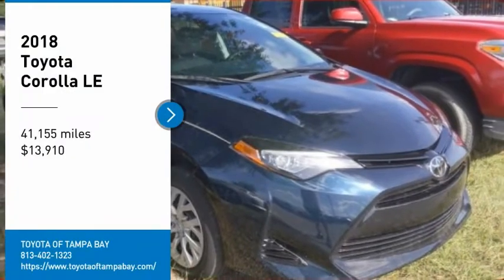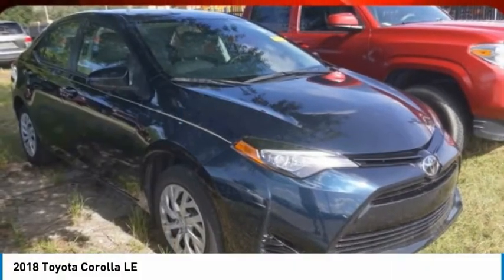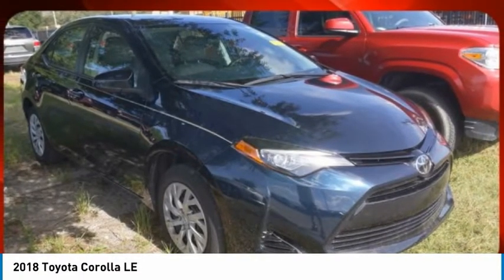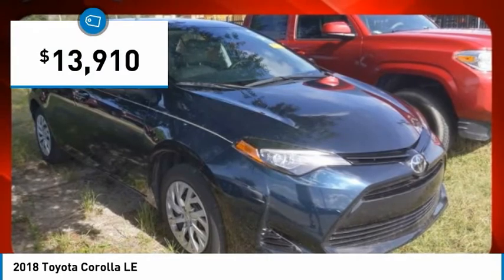We are pleased to show you the 2018 Corolla. The Corolla is still a great option for those who want dependability, comfort, and value, and is priced below $15,000.